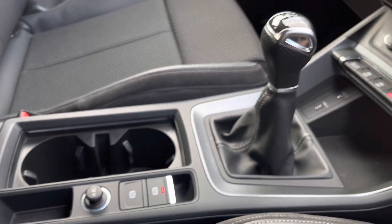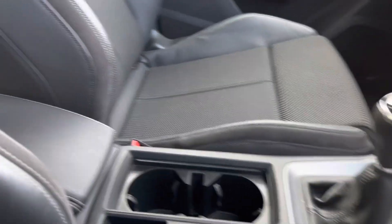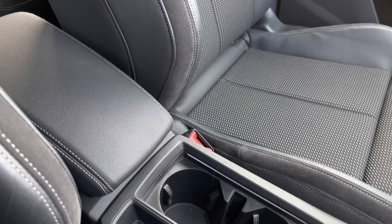The electronic mechanical parking brake makes driving as easy as possible, with the front centre armrest just for added comfort and support.